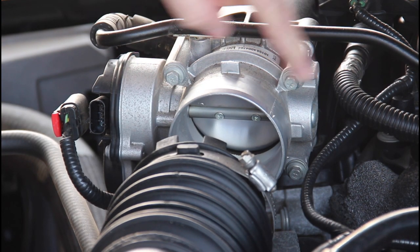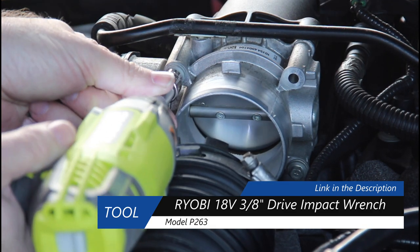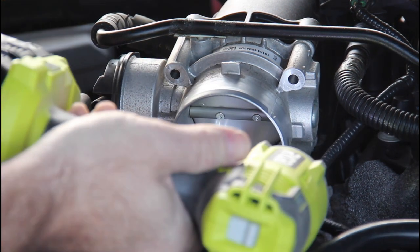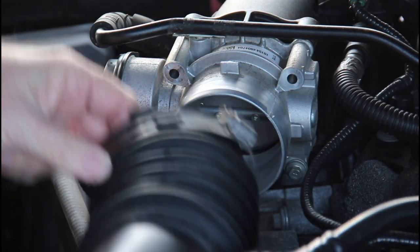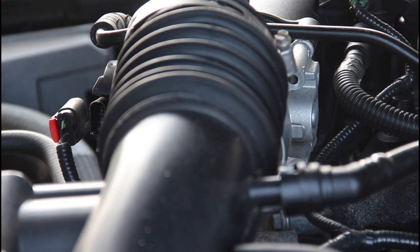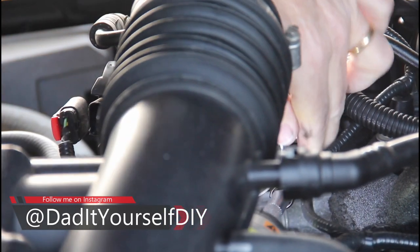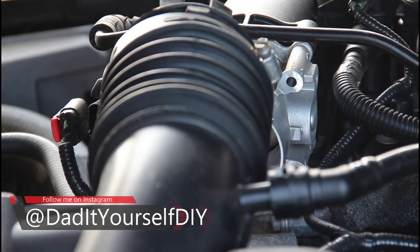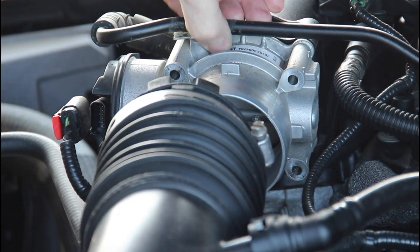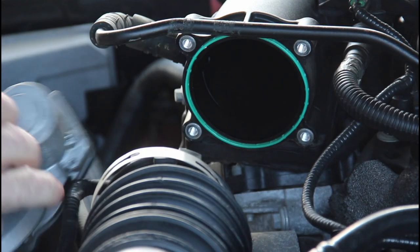Four bolts, 5/16ths — same as the clamp. I'm going to pull those off. Getting down in there — it's pretty tight, go up and over. There it is. Then we pull the throttle body out.